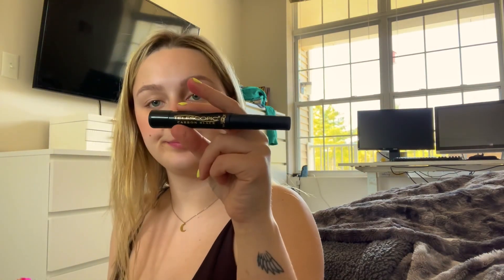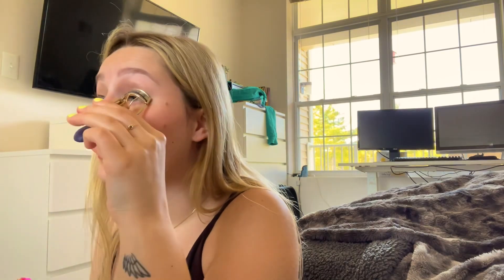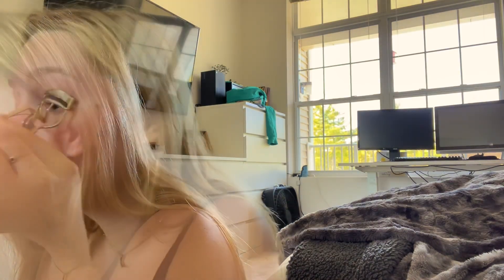And last but not least, I'll just curl my eyelashes and add some mascara. I use the Telescopic by L'Oreal. I actually just started using it because I saw Maggie McDonald using it, and she's from Massachusetts, which is cool.